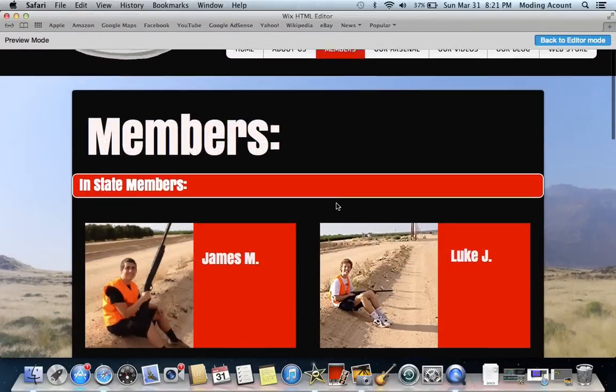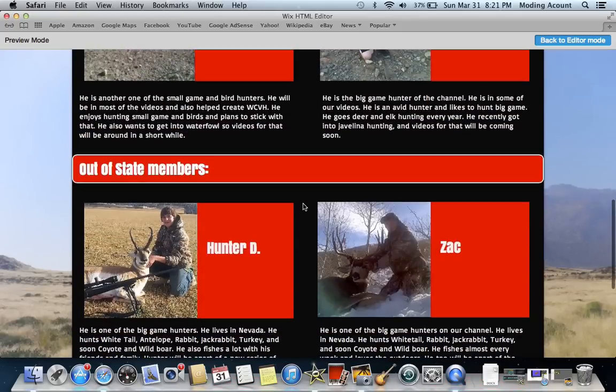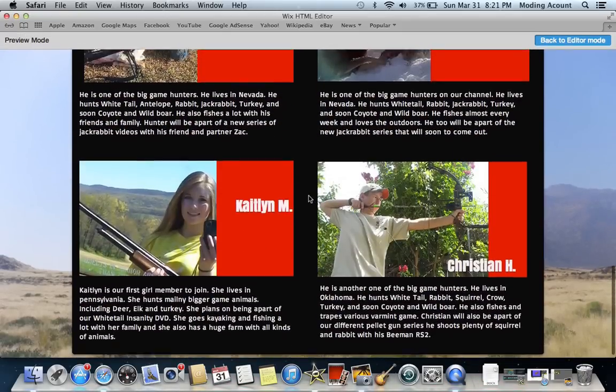Here is our members portion. It's got all of our in-state members, all their info and everything, and then all of our out-of-state members from under that red line, all their info down there.